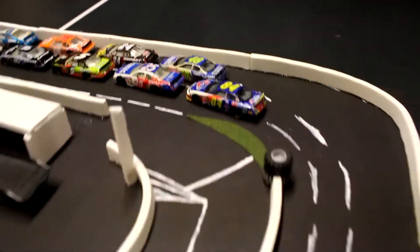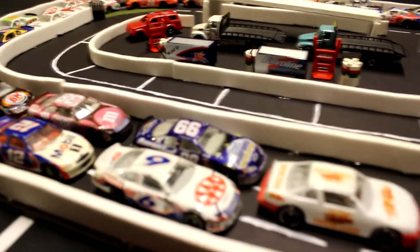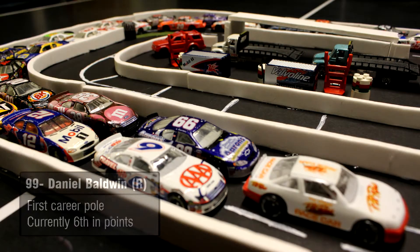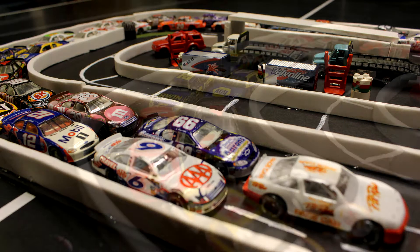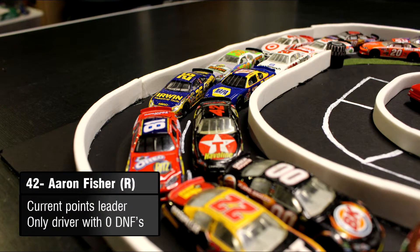26 cars probably shouldn't fit on this track, but Octon officials thought, what the hell, let's go for it. There you see the pole winner Daniel Baldwin — he's getting married soon, and what a way to cap it off if he could win from the pole. There you see the 42 of Aaron Fisher, your current points leader and the only driver with zero DNFs for the season.